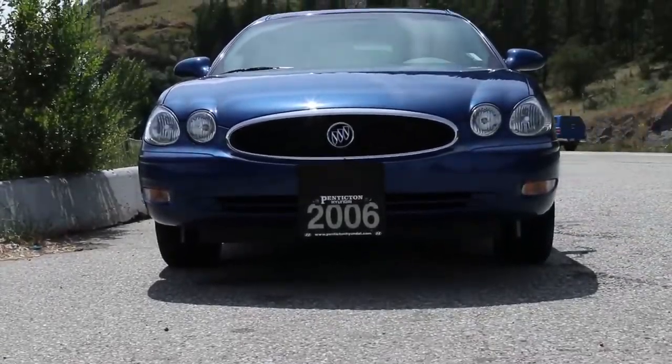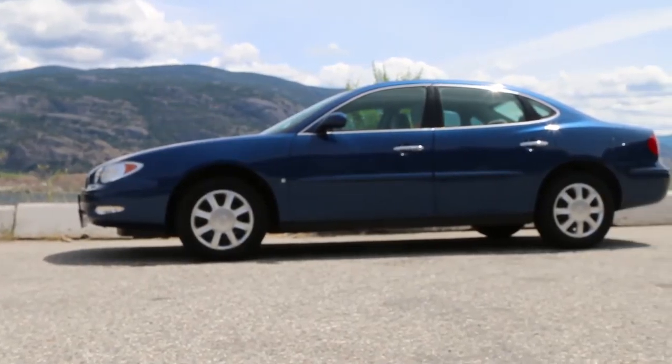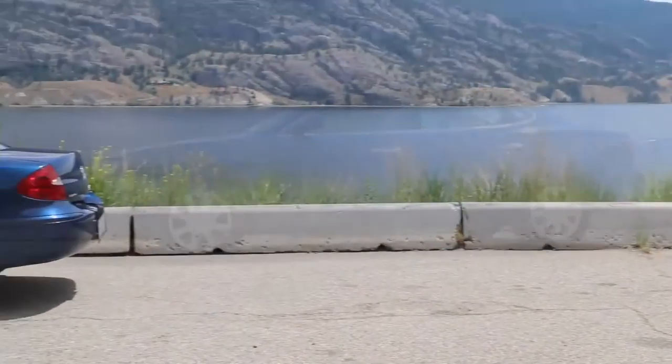Hi, Spencer Downing here, Internet Sales Director for Petticton Hyundai, here to look at our 2006 Buick Allure.